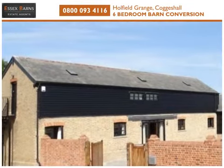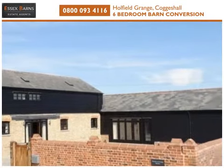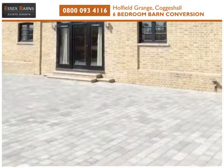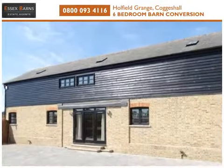Essex Barns are delighted to offer this newly converted six-bedroom grade two listed barn, located in the rural area of Coggeshall. The property comprises a two-storey east-facing barn and a south-facing single-storey barn.